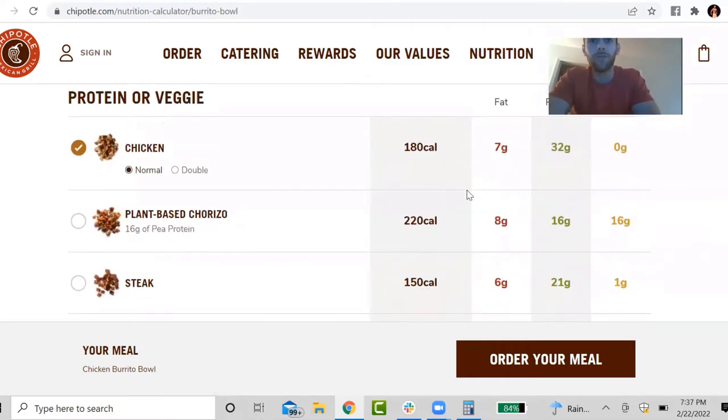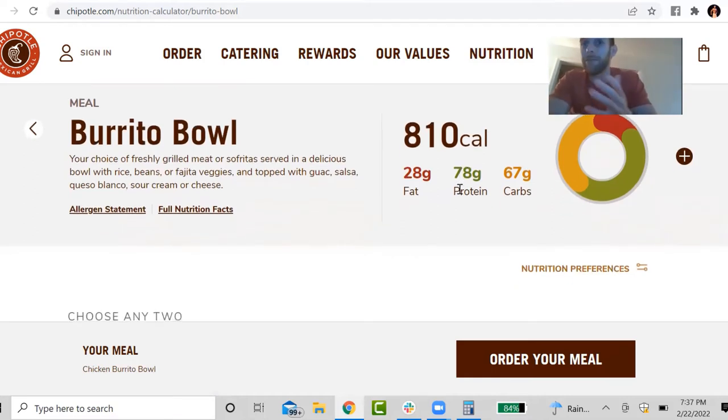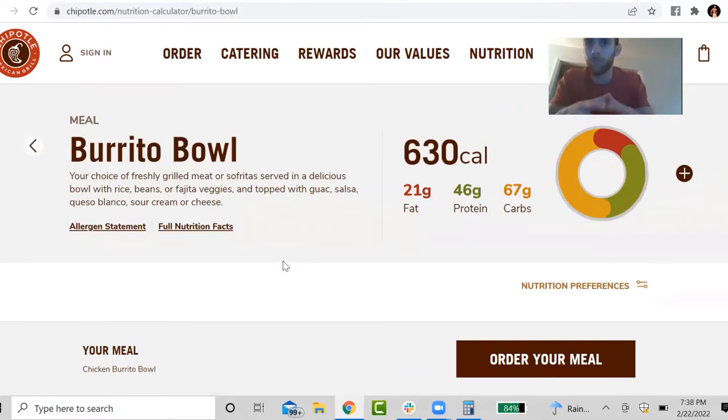Now, if I was to get double chicken, this turns into 810 calories — a little bit more. But that being said, I'm getting a lot more protein: 78 grams of protein. This is going to be a meal that will keep you full for a good amount of time. So depending on how much protein you need in your meal and in the rest of your day, you may want to decide to get double chicken even in a fat loss phase.